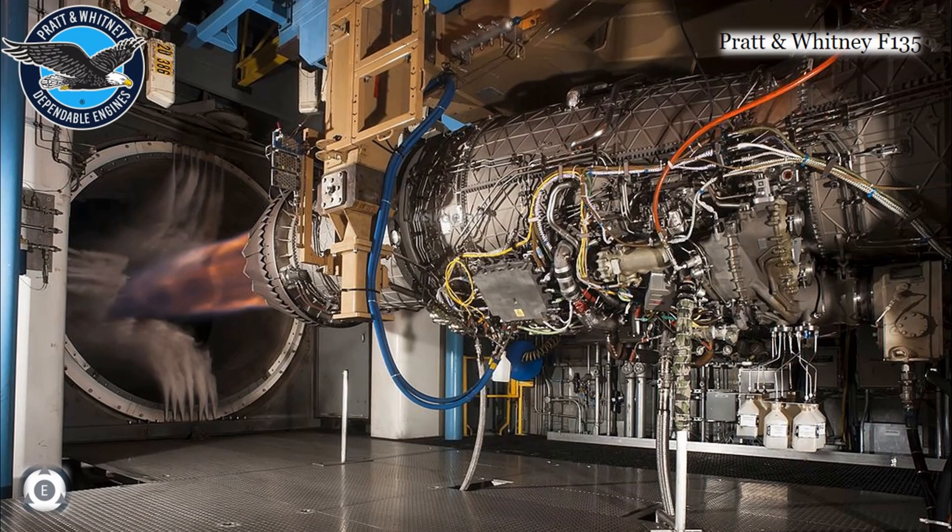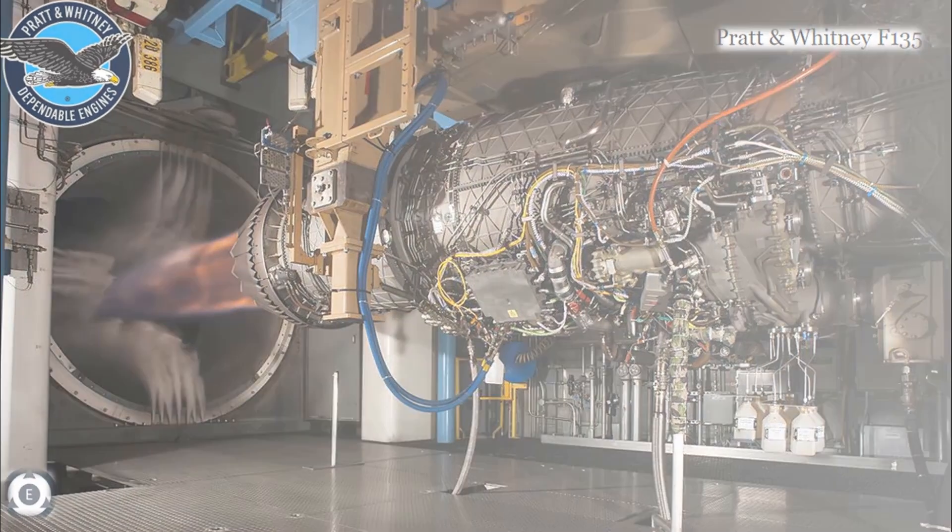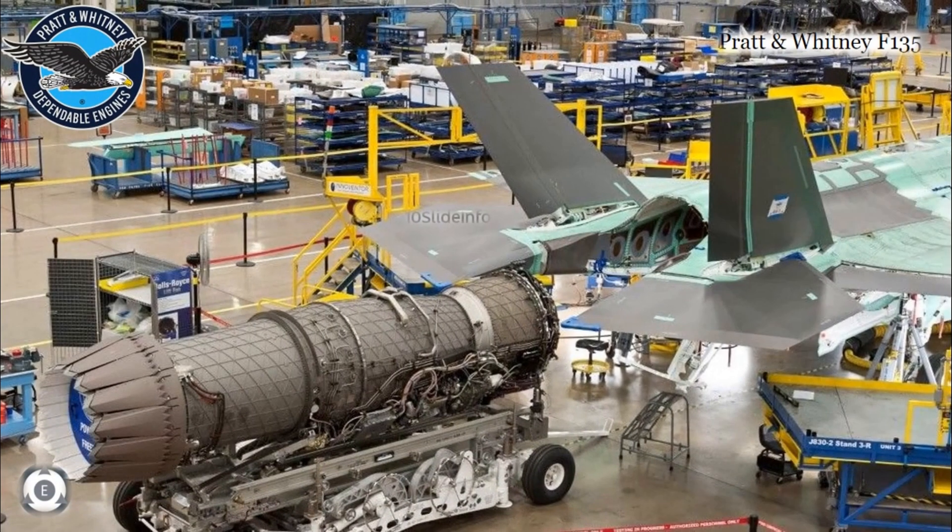According to Pratt & Whitney, an engine upgrade would be the best possible solution for a speedy improvement of the fighter jet's performance and power. This would also take less time rather than evaluating a completely new engine from scratch and performing test runs. Upgrades to the existing engine would entail new features, less risk, but still have an improved core to provide added power, thrust, range, and cooling.